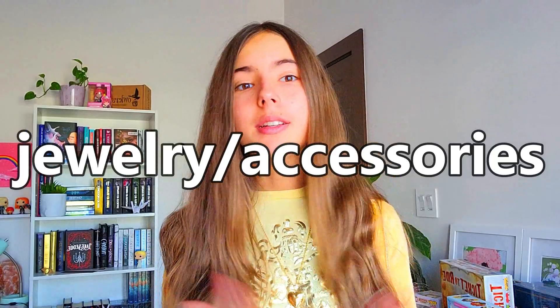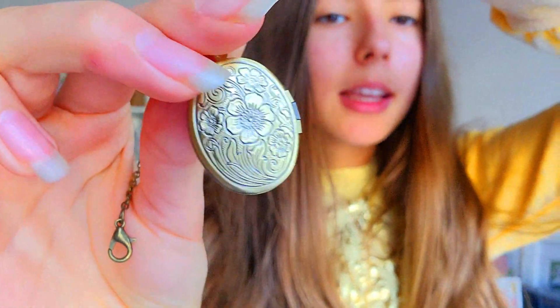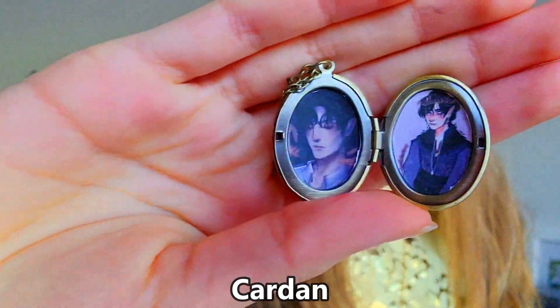Next we have jewelry and accessories. First we have this really cute vintage locket — it's oval-shaped with little flowers, and I think it's so cute. Do you guys want to know what I put inside of it? I love books, so I put my beloved Cardan from The Cruel Prince inside — my book boyfriend! Readers, you all know.